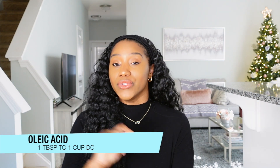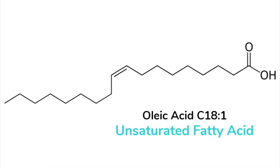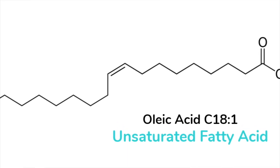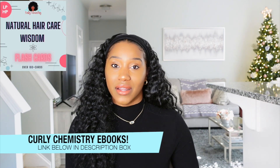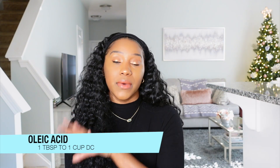The second enhancement is adding oleic acid to your deep conditioner. Oleic acid is a monounsaturated omega-9 fatty acid, and fatty acids make up the building blocks of oils. You want to choose oils that are rich in oleic acid, such as olive oil, sweet almond, and avocado, just to name a few. Check out my natural hair care flashcards where I list all the oils I recommend for our hair type. Add one tablespoon of one of these oils to one cup of your deep conditioner — or two tablespoons if you have more than one cup.